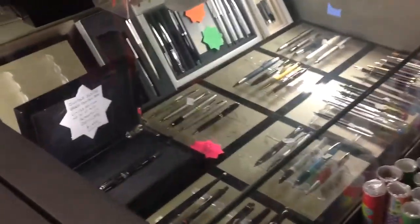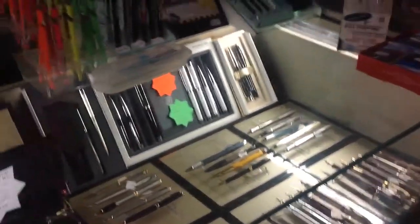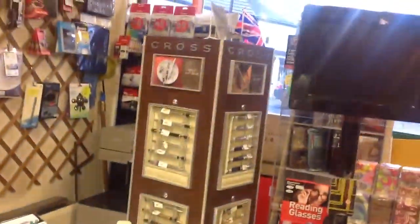And then you come to the front of the store, and there are glass counter pens — a superb range again. Parker, Schaefer, Waterman, Cross — a really good comprehensive range.